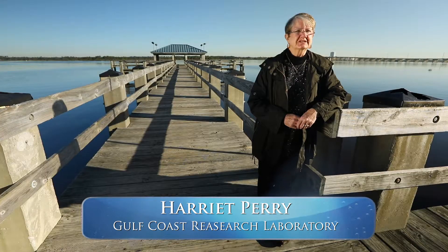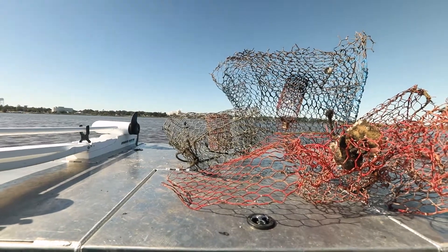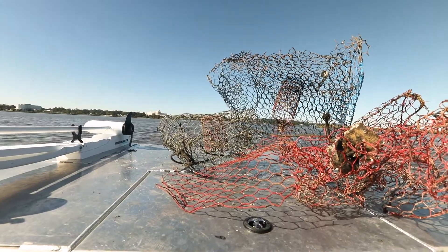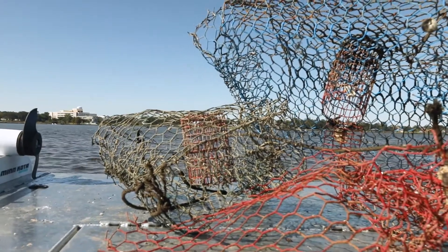It's been a very successful program and one that has been modeled by other states. Mississippi has removed over 21,000 traps just from our small coastline, and Gulf-wide over a hundred thousand traps.